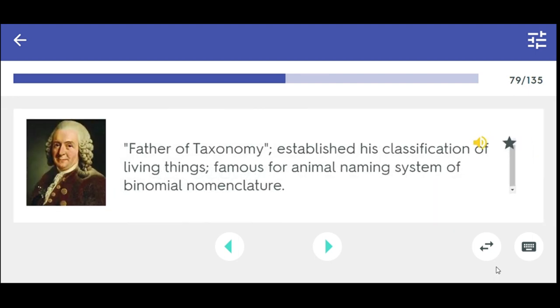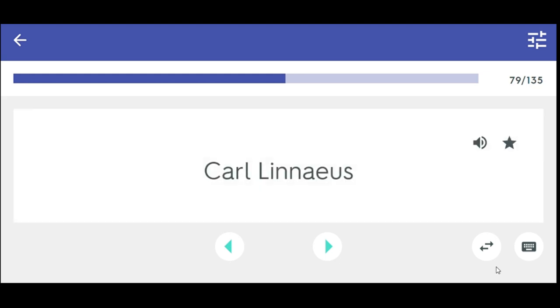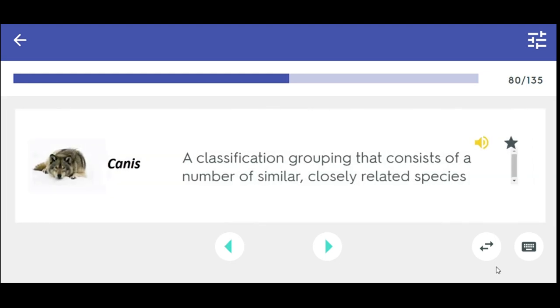Father of taxonomy — established his classification of living things, famous for the animal naming system of binomial nomenclature. Carl Linnaeus. A classification grouping that consists of a number of similar, closely related species. Genus.